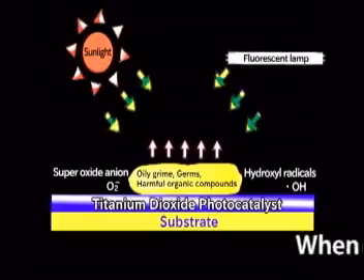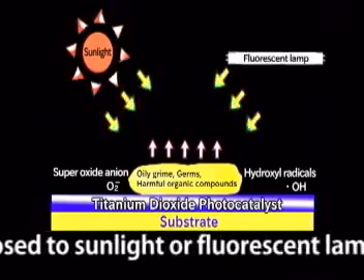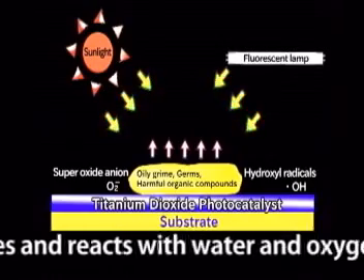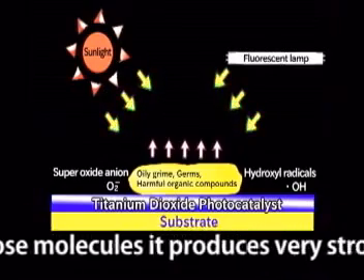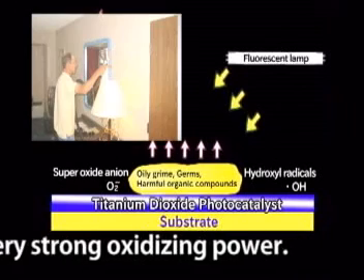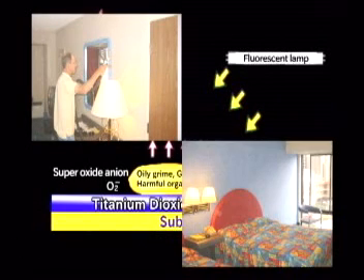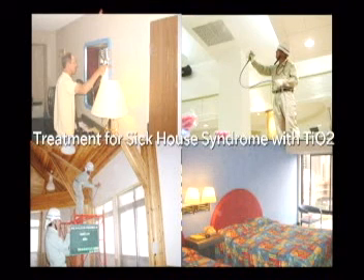When photocatalyst is exposed to sunlight or a fluorescent lamp, it absorbs UV waves and reacts with water and/or oxygen. After reacting with those molecules, it produces very strong oxidizing power. Photocatalyst technology is also used to decompose various harmful chemical compounds and bacteria for building interiors.